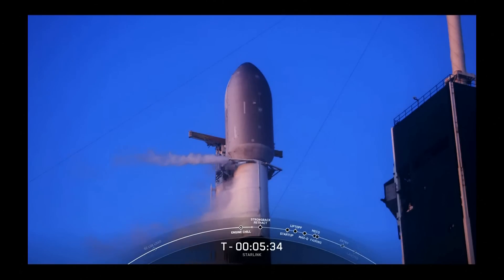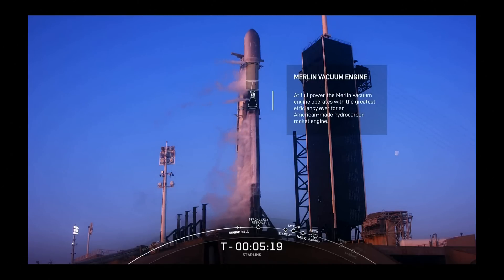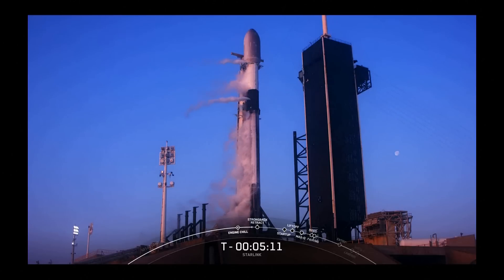This is the third time on this mission. Below the fairing we have the second stage — that shorter white stage above the black interstage that houses our Merlin vacuum engine. After the first and second stages separate about two and a half minutes into the flight, the second stage will ignite its single Merlin vacuum engine to carry the payload to its desired orbit.